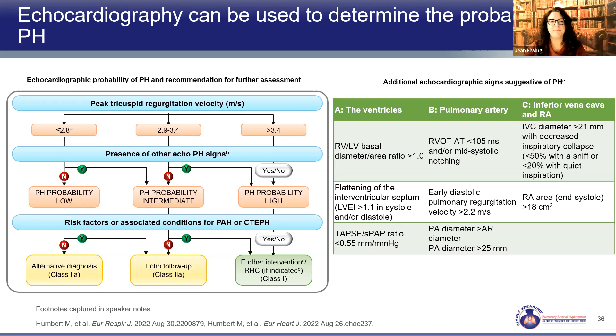If the peak TR-jet velocity is 2.9 to 3.4 — the intermediate range — and other echo signs show abnormality in two of three groups, the patient tracks to high probability of pulmonary hypertension, moving up one probability level. Patients with symptoms and intermediate TR-jet, as well as those with TR-jet greater than 3.4, track directly to right heart catheterization. We're not just stopping at TR-jet velocity; we're incorporating all the other important echo signs to tell us about RV health, pulmonary pressures, and volume status.